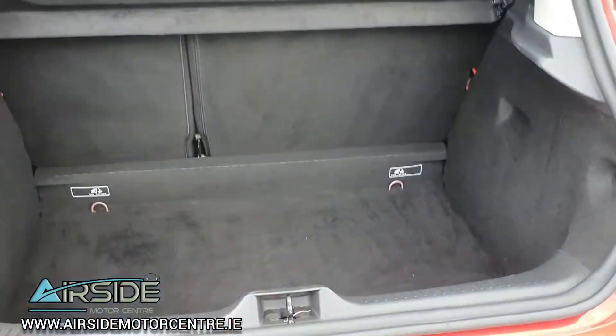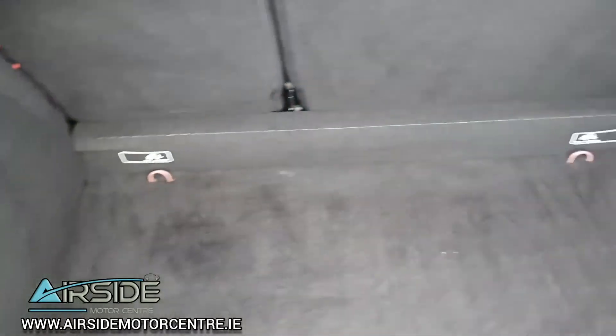It's got a nice decent-sized boot for a small hatchback, and it also comes with a spare wheel.